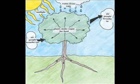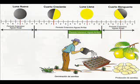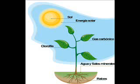Then plants release oxygen into the air, and humans breathe that oxygen. The Sun and the Moon play important roles in plants growing and in photosynthesis.